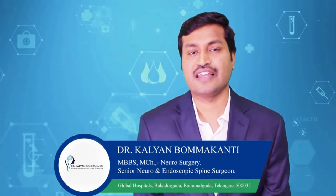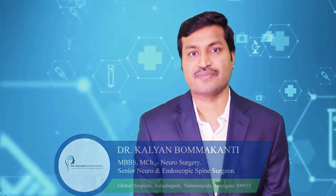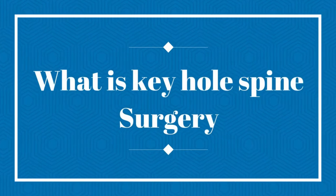I have extensive experience in dealing with various conditions of spine and brain, and also have extensive experience in dealing with brain tumors which are both malignant and benign. In this series, I will be trying to explain the common condition which my patients keep asking: what is keyhole spine surgery, or endoscopic spine surgery, or minimally invasive spine surgery?